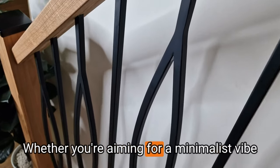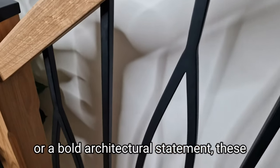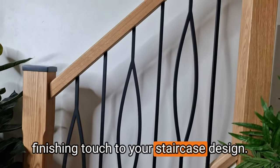Whether you're aiming for a minimalist vibe or a bold architectural statement, these matte black spindles provide the perfect finishing touch to your staircase design.